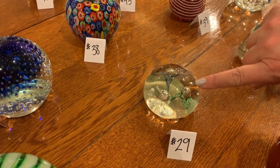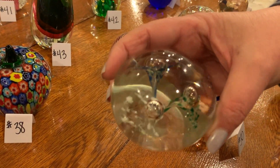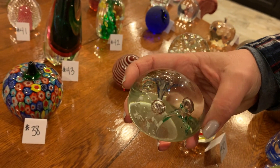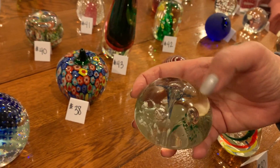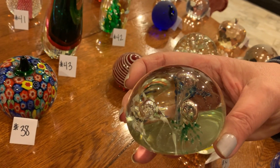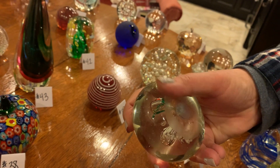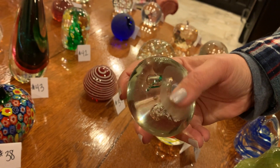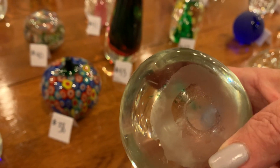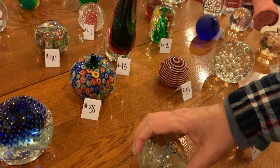Number twenty-nine: it's got like three trumpet-shaped huge bubble features — one's blue, one's white, and one's green. No damage and it's flat on the bottom. That pontil is not as smooth and ground off as some of the other ones, so this one might be a little bit more valuable than the others.